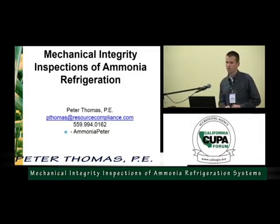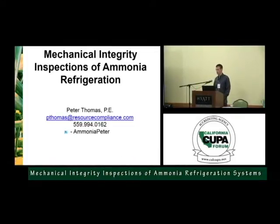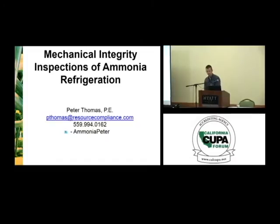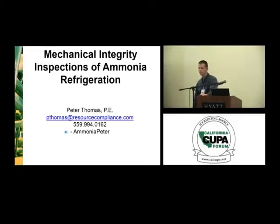Thanks Vicki. Good afternoon everyone. I'm very excited to be here with you. If there are any questions throughout the talk, please don't hesitate to ask. I'd like to do my best to address the topics that are of interest to you. The title of today's presentation is mechanical integrity inspections of ammonia refrigeration, and I'm going to emphasize recognized and generally accepted good engineering practice and some of the newer technologies being used — ultrasonic thickness testing, vibration analysis, and things like that.